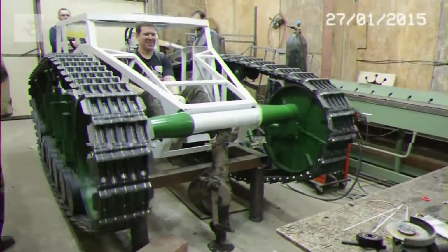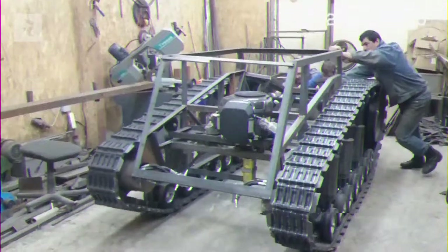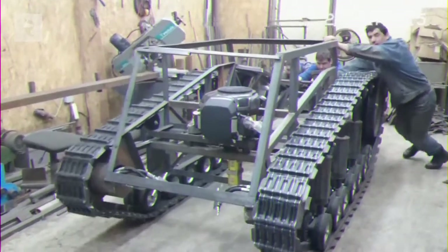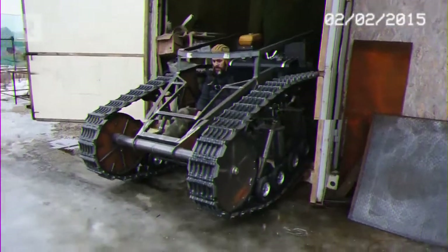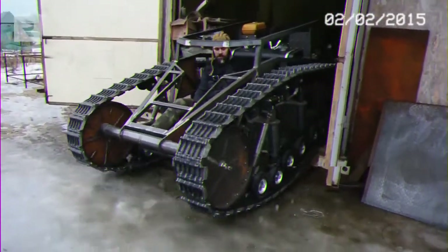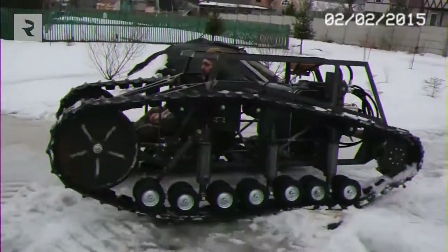We had to make lots of changes along the way. We changed the motor four times. We took it apart, put in a motor, set up the hydraulics, then went out to the testing field. And it turns out the motor just didn't have the power. So after the test, we exchanged the motor. We tried once more and again, nothing would work.